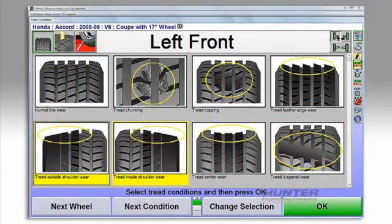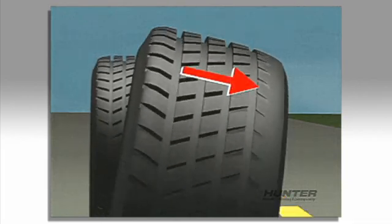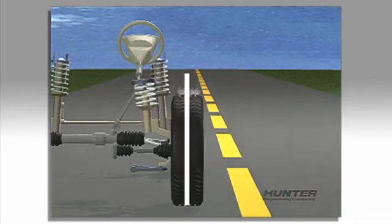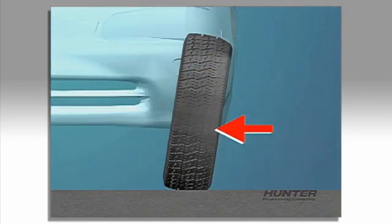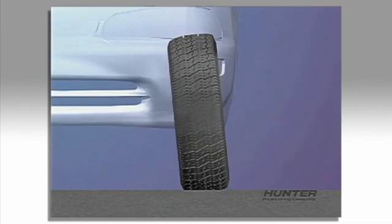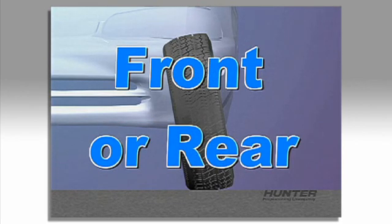A common indicator of misalignment is excessive shoulder wear on a tire. This type of irregular wear is often caused by errors in camber or toe. Camber, which is the inward or outward tilt of the wheel, can cause outside shoulder wear if the wheel is tilted too far out. If the wheel is tilted too far inboard, the inside shoulder will wear. This problem can occur at the front or rear.